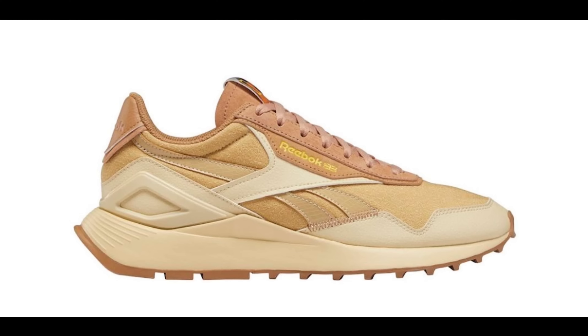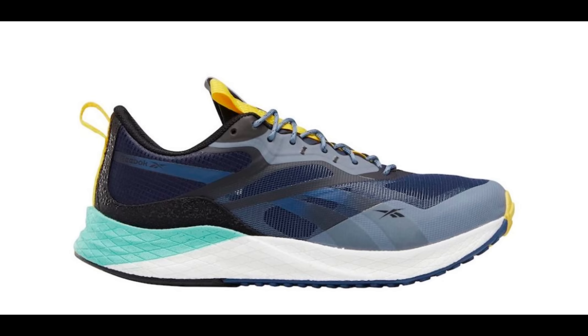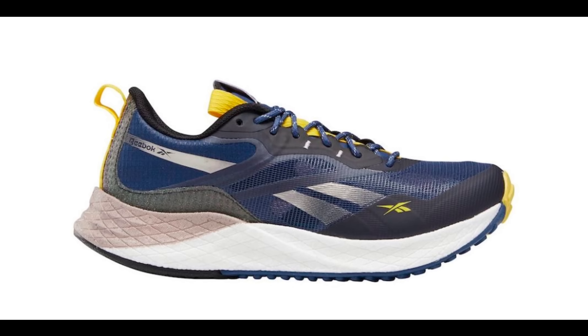The National Geographic X Reebok collection includes the Club C ($80), the remixed Club C Revenge Legacy ($90), and Classic Leather Legacy As ($90), and two colorways each of the Floatride Energy 3 Adventure and Nano X 1 Adventure.